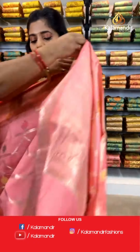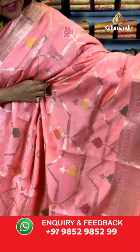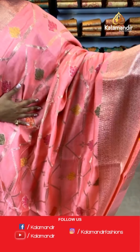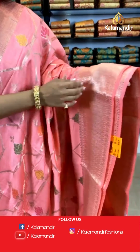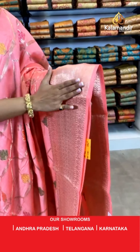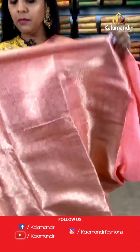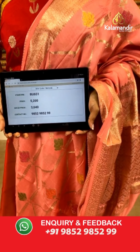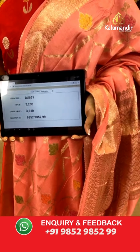Let's move on — I have a peach colored saree coming up. A very beautiful and subtle color with lovely gold zari lines on the entire body and floral work in multiple colors. The border has floral work, leaf work and gorgeous gold zari work on it. The pallu is again zari woven as well as the blouse piece. Saree code is BU651, actual price 5,200 and offer price 3,640 rupees. To place an order, take a screenshot and send it to our WhatsApp number 9852985299.